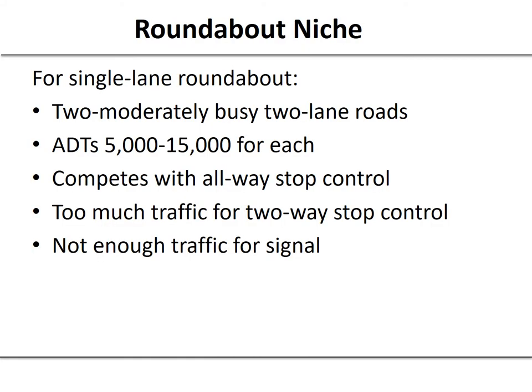We need to keep in mind where roundabouts fit well — what is their niche. Roundabouts can work very well over a 24-hour life cycle, particularly in low volume conditions, not just in the peak hours we typically focus on. For a single-lane roundabout, think about two moderately busy two-lane roads with traffic volumes between five and fifteen thousand. Roundabouts really come into play when there's too much traffic for a two-way stop control but not enough for a traffic signal.